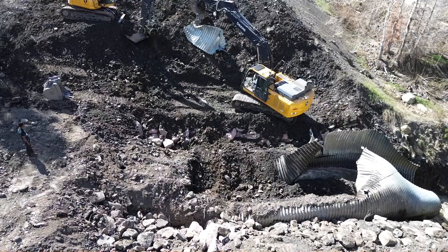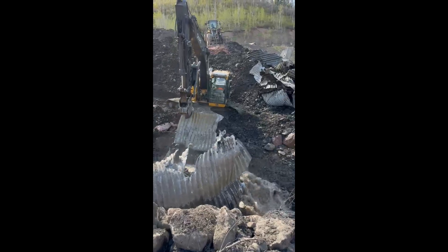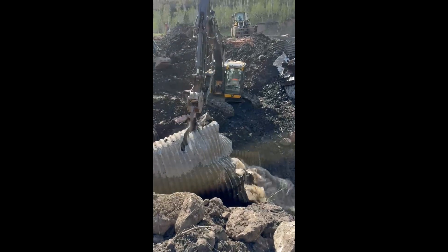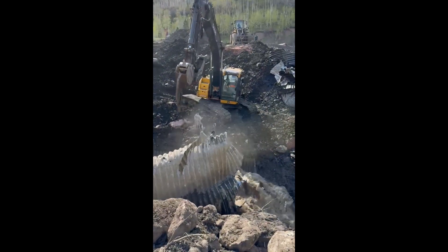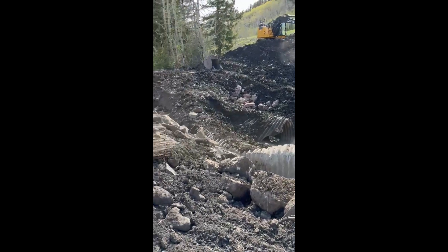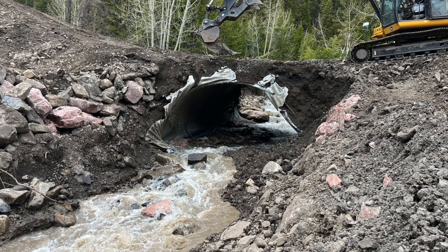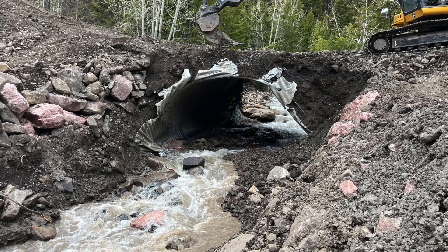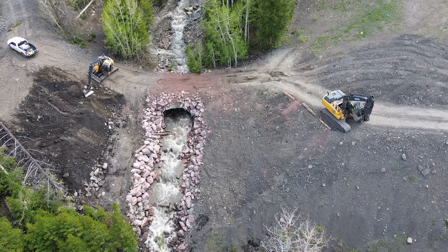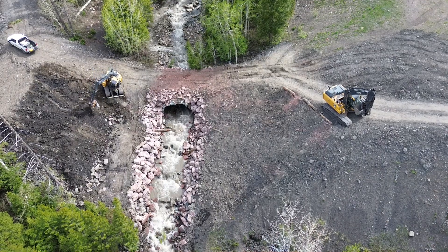We worked through Memorial Day weekend and were able to bring up four machines. We moved about 2,000 cubic yards of soil and rock debris and were able to reinstall it back in to stabilize the site. We really enjoy projects like this — it makes you think quick on your feet.